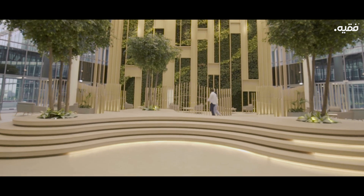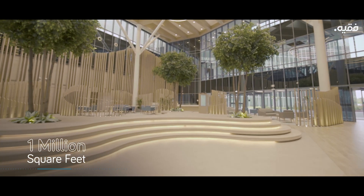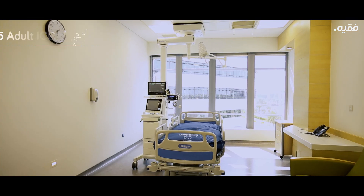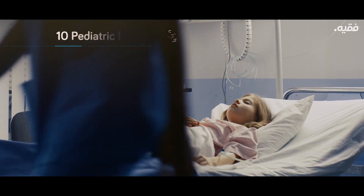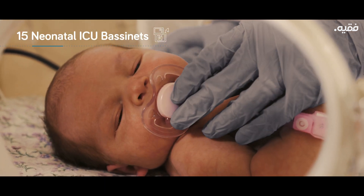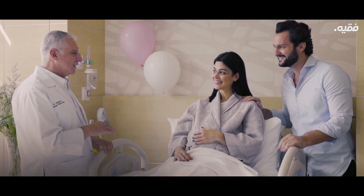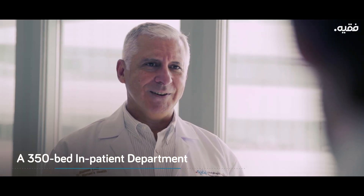Step into the hospital and you can feel the warmth that spans over a million square feet: 55 clinics, 35 adult ICU beds, 10 pediatric ICU beds, 15 neonatal ICU bassinets, 13 operating theaters, and a 350-bed inpatient department.